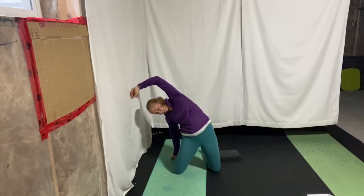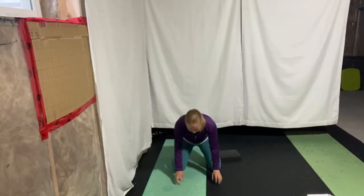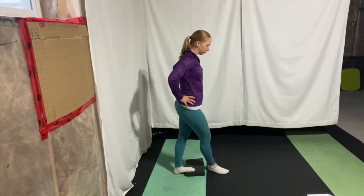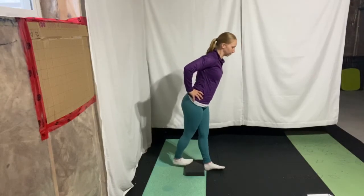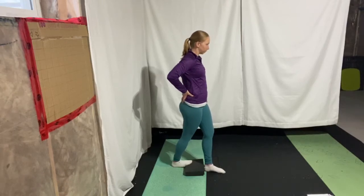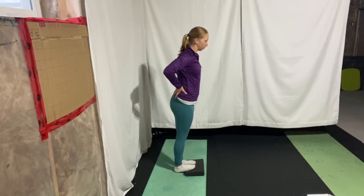For the calf stretch, you'll want something like a step, foam pad, or wall. Step on with one foot, drop the heel down, tuck the pelvis, and lean forward. If you have a short pad, crossing the back leg in front can give a better stretch. You can also stretch calves standing, in a downward dog, or with two feet letting the heels sink. Find an appropriate way to allow the calves to start relaxing, breathing into those tight spots.